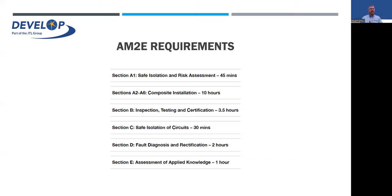The AM2, AM2E, and AM2S are all different units and it depends on your previous background. Some people may have done the AM2 up to a certain date and may only need to do the shortened version — the AM2S — to capture the missing elements, or if done after a certain date, just a top-up. Essentially the AM2E covers: safe isolation and risk assessment (45 minutes allowed), composite installation (10 hours allowed, spread over two days), and then inspection, testing, and certification with all the paperwork (three and a half hours).